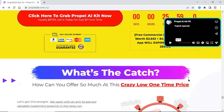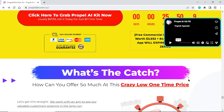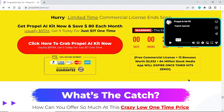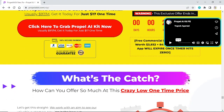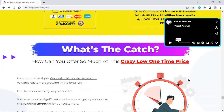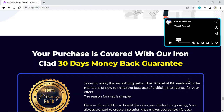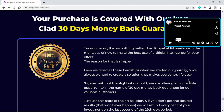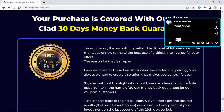Click here to grab Propel AI Kit now. Free commercial license plus 100 reseller license plus all 10 bonuses will expire once the timer hits zero. Your purchase is covered with our ironclad 30-day money-back guarantee. Take our word — there's nothing better than Propel AI Kit available in the market to make the best use of artificial intelligence for your offers.